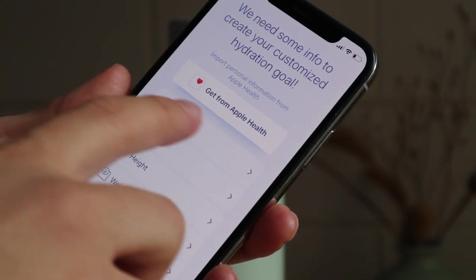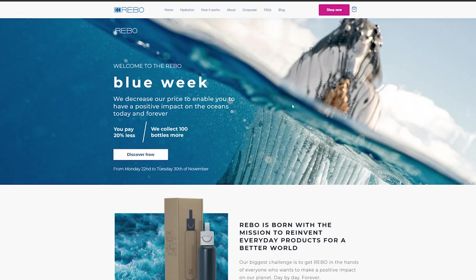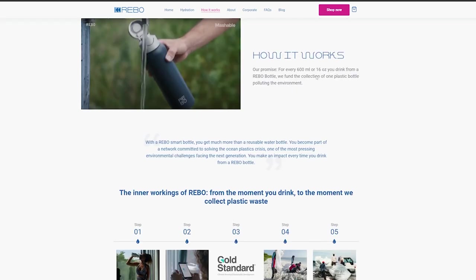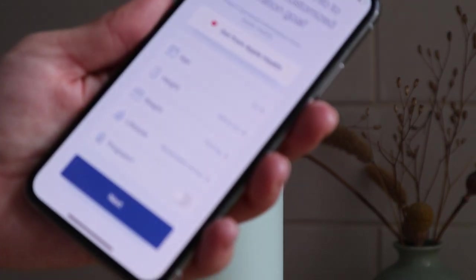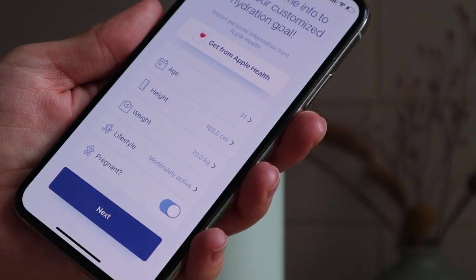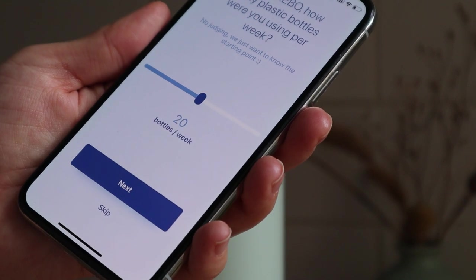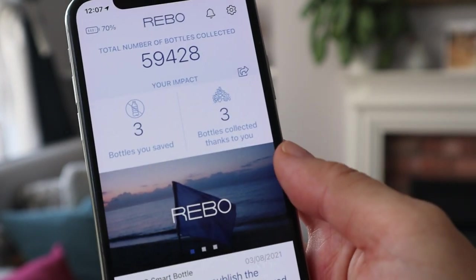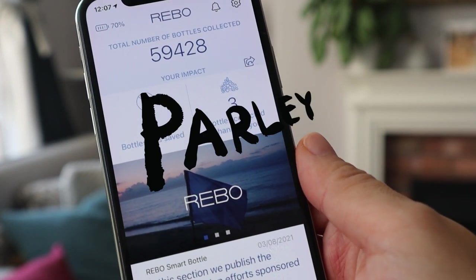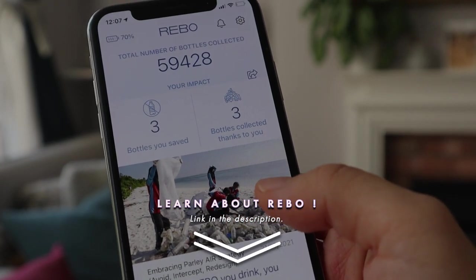It will also send you a reminder when it's time to have a sip. The best thing about Rebo is that for every 600 milliliters or 16 ounces you drink from a Rebo bottle, they fund the collection of one plastic bottle polluting the environment. Rebo is connected to the Rebo app which creates a custom hydration plan based on your daily activity, tracks your liquid intake and calculates the number of plastic bottles you save. This record is transformed into credits which fund plastic pollution cleanups through an association called Parley for the Ocean. If you want to learn more about Rebo, I've linked their website down below.